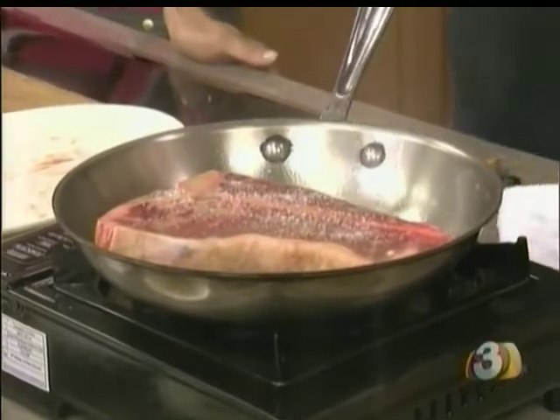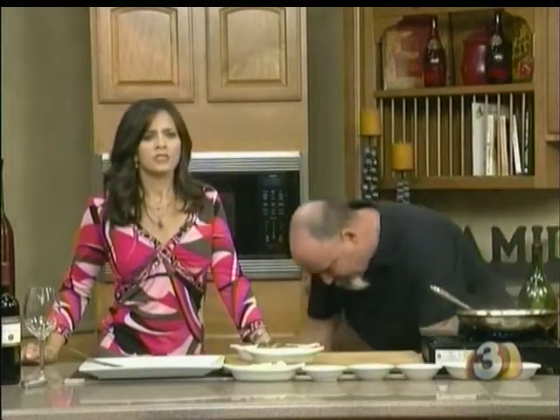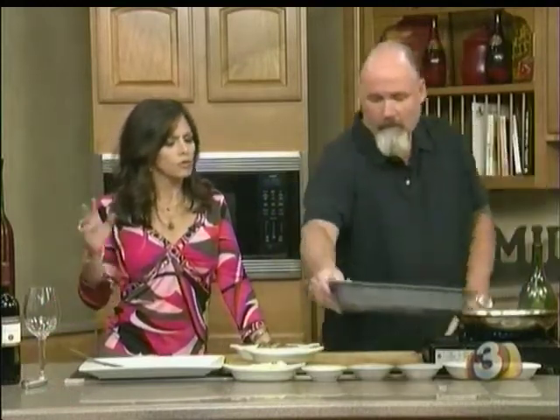We're going to build a good sear on this. We'll sear both sides and then keep the pan to build a steakhouse mushroom. When you're cooking your steak, you probably take it out of the refrigerator and put it straight on the grill. But Ivan says: let the steak sit for a good 45 minutes to an hour.